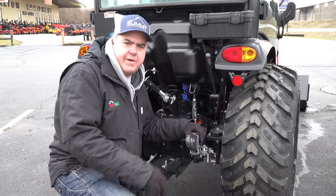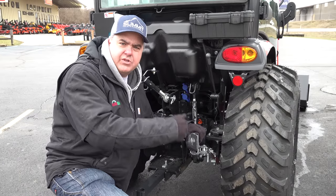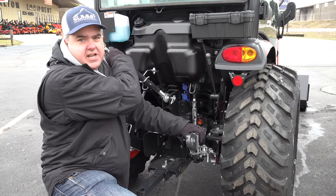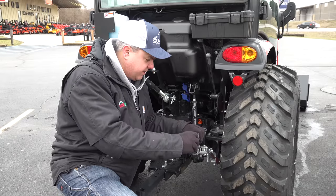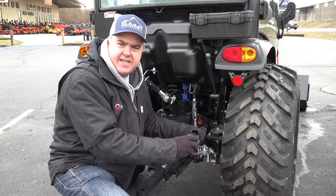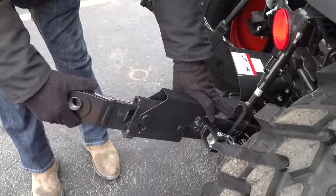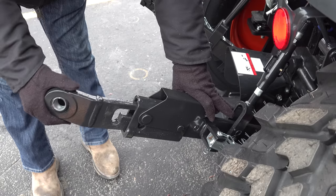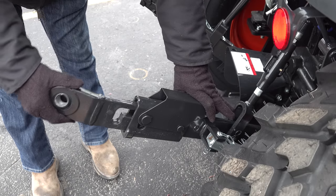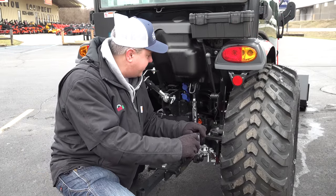Every tractor has a three-point hitch, so nothing new there. But if you don't get a quick hitch — the triangle thing that connects the top link and the two side links to allow you to quickly connect to an attachment — then having extendable lift arms is really nice. With this approach, you can get close to your attachment without having to get all the way back to it, and then you can go up and down a little bit. It works really well. This is a great option, and you most likely have to get it from the manufacturer.